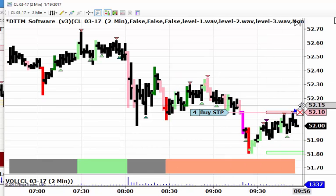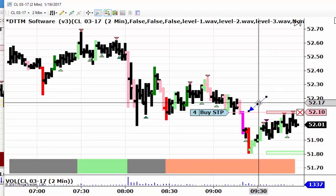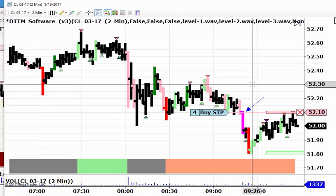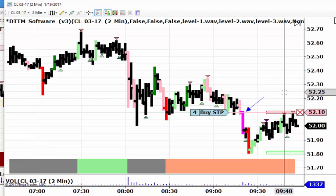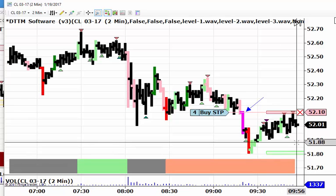I've got a buy stop in here to actually go long should the market hit 5210. That's right at the top of this magenta bar. I just want to sort of set this up ahead of time — it may or may not get filled, but I just want to set the stage for this recording.